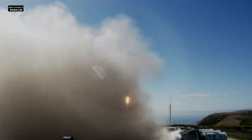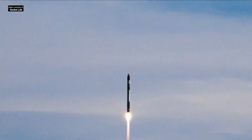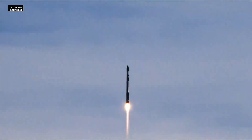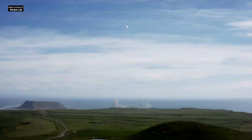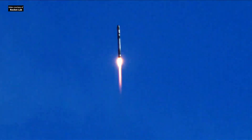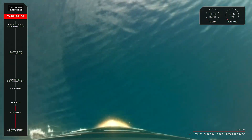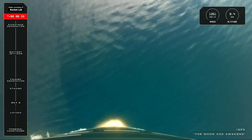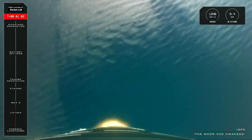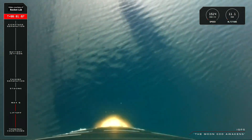Lift off. Vehicle supersonic, approach from X-Q. High voltage discharge nominal. Clear, Max-Q.